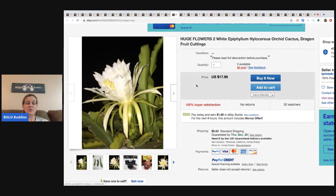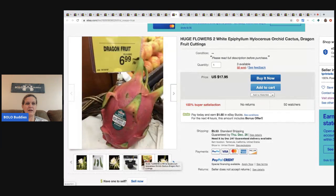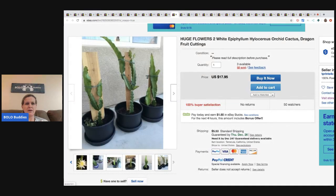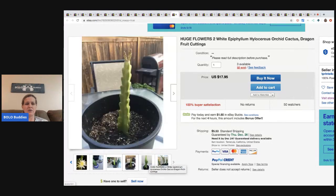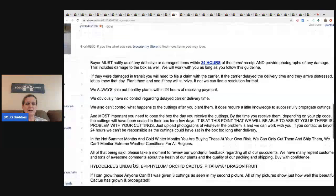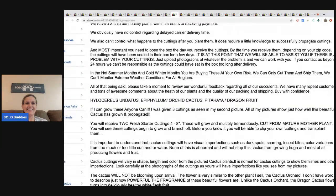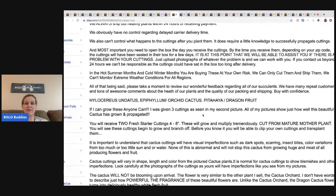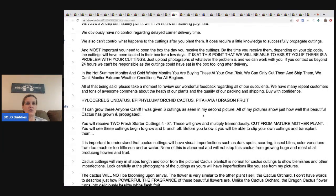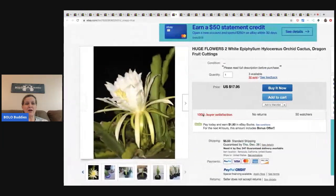Here's another one of his flowers, selling for $17.95. This is what he actually sends you, and then there are pictures showing how they look or what he's produced from them. His description says: 'If I can grow these, anyone can. I was given three cuttings as seen in my second picture. All of my pictures show just how well this beautiful cactus has grown and propagated.' Very cool - he sells more than just one type of flower.